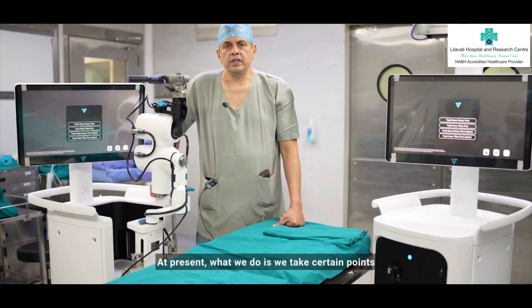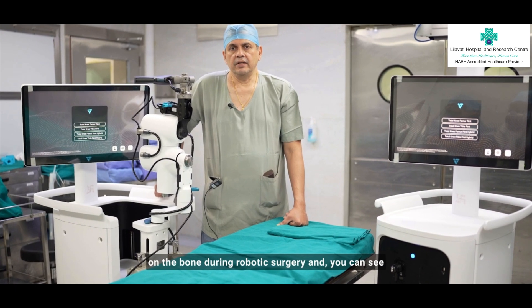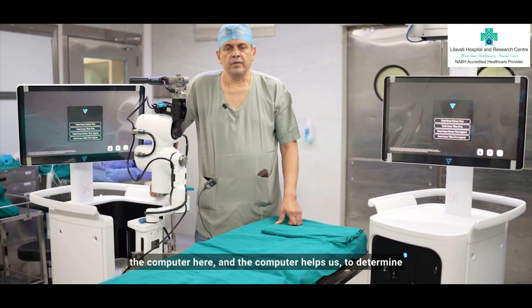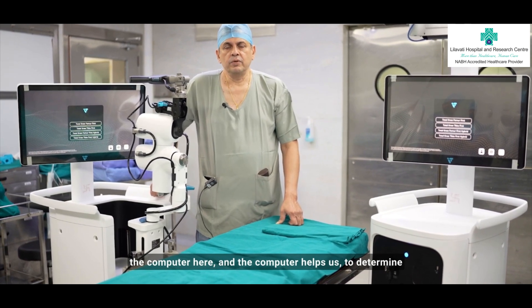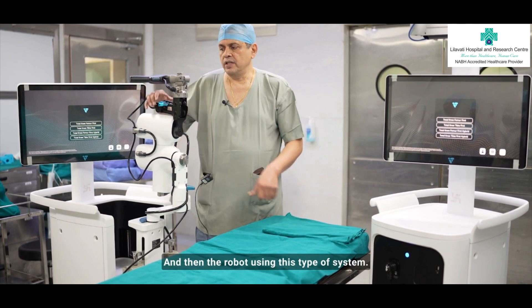At present, what we do is we take certain points on the bone during robotic surgery, and you can see on the machines here that all the parameters come on the computer. The computer helps us to determine the exact angles of the cut, and then the robot uses this type of system.